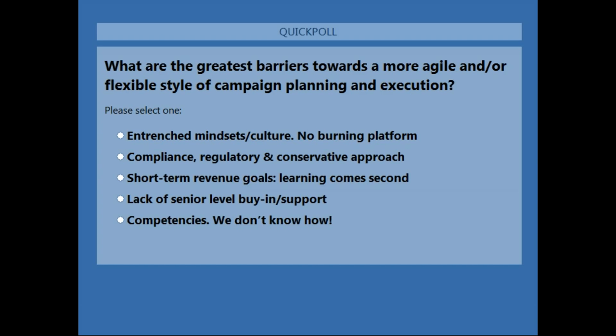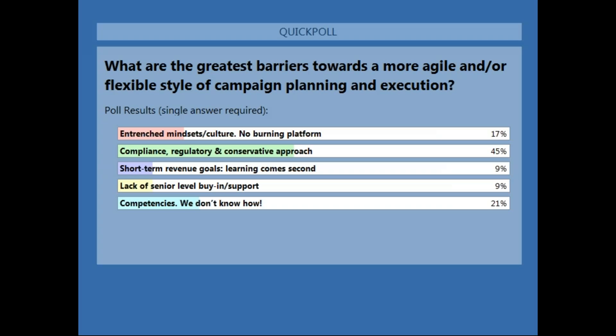Results: Compliance lands squarely at the top with the most votes, with significant minorities on short-term revenue obsession and lack of senior-level buy-in — roughly a fifth each for the others. Interesting results. Any comments from the panel before I skip to the next question?